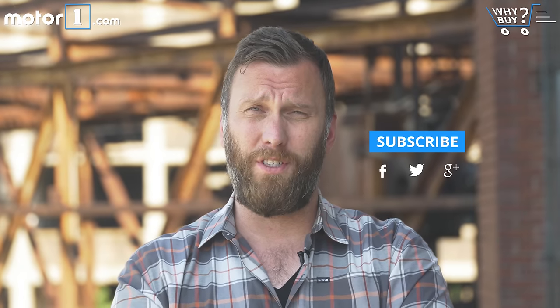Thanks for watching, dudes. If you guys have questions on the Range Rover, ask them in the comments. You should also find us on Facebook, Twitter, and MotorOne.com.